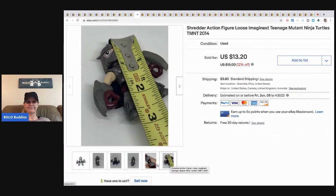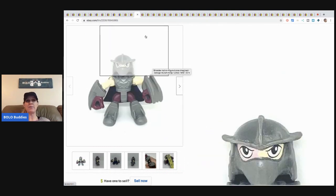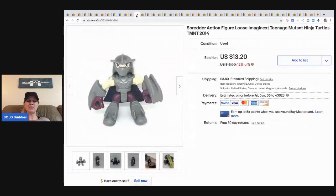This next item is really tiny — teeny tiny — and it sold for thirteen twenty and the buyer paid shipping. It came from a bulk buy at a garage sale, so I probably have pennies in it. My point is: don't dismiss things just because they're small. You can still make great money. The margins are great — I made like eleven or twelve bucks profit, and it took me two seconds.